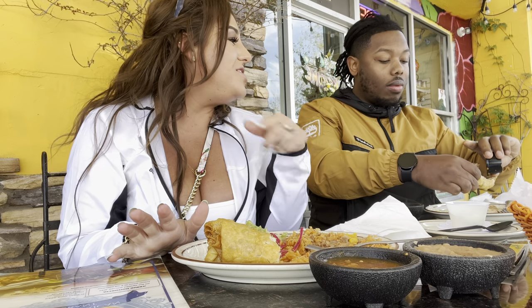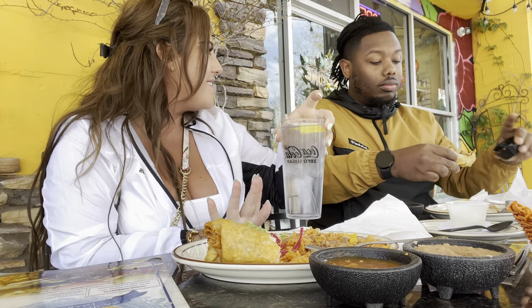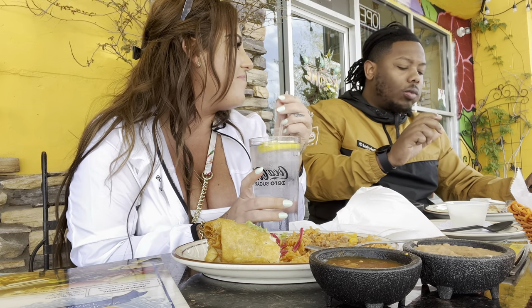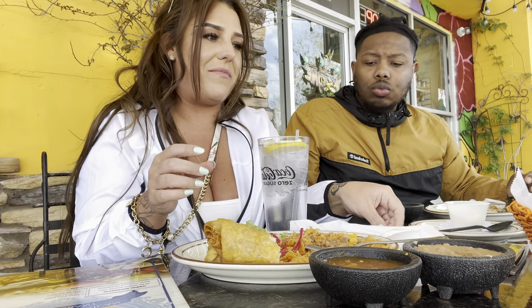Did you taste the water? It has a very strong taste. I don't like it at all. Maybe if I squeeze some lemon in it.